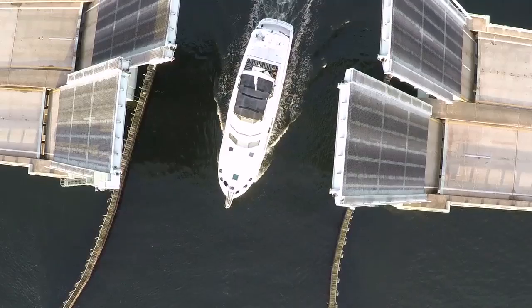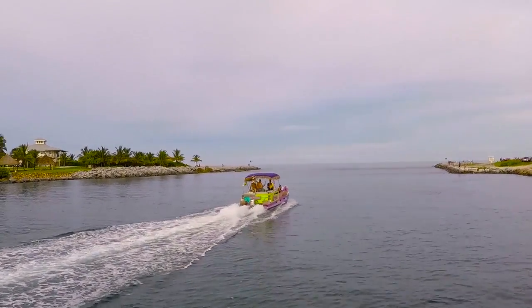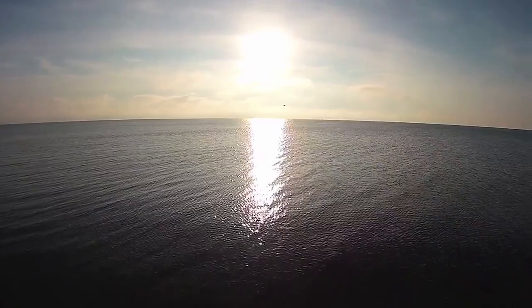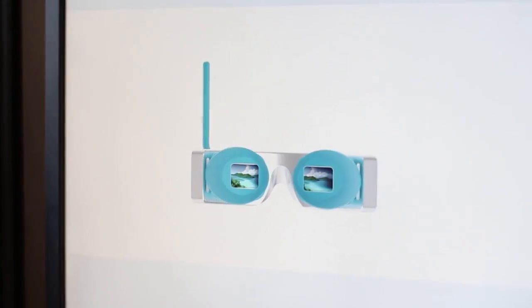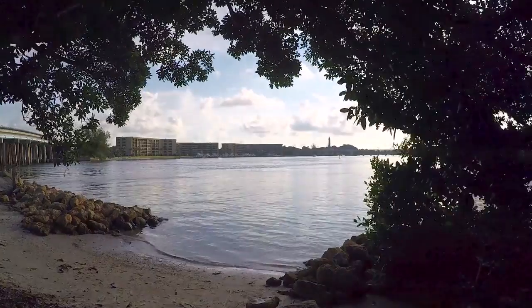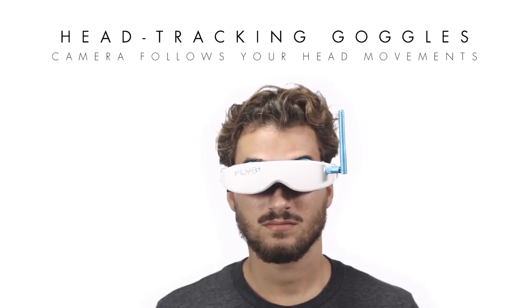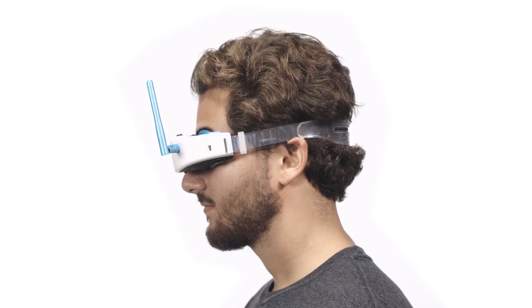Have you ever dreamt of flying? Leaving the ground and seeing the world from above? Our design team has taken the time to really understand what makes flying a drone fun. Flyby is the world's first drone that gives you an out-of-body flying sensation. The revolutionary first-person goggles give you that bird's eye view with the ability to really look around and explore from the sky.